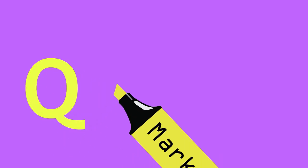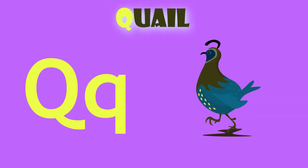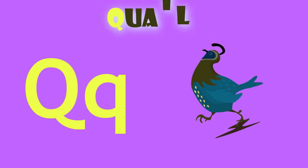Q is for queen. Q, queen. Q is for quail. Q, quail.